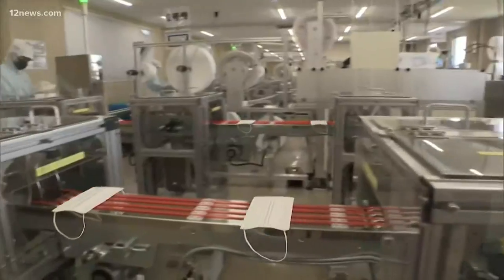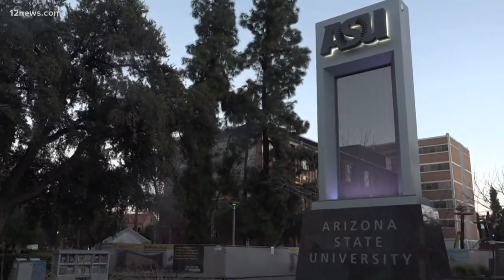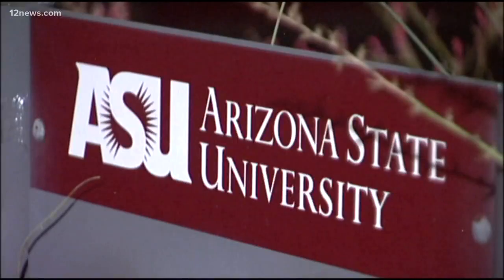Medical staff across the country are scrambling to find PPE — face shields, masks, gowns, anything. When classes shut down, the students at ASU's Luminosity Lab came up with an idea: they could use the school's fabrication equipment to make PPE. All of our students were just filled with passion. They were ready to go, they wanted to help. And so right off the bat, they started their rapid production of PPE.